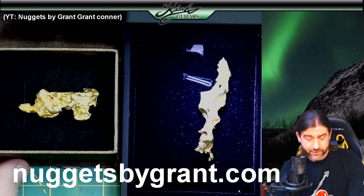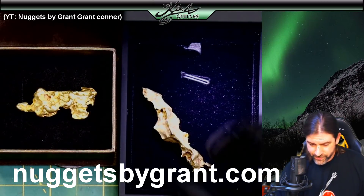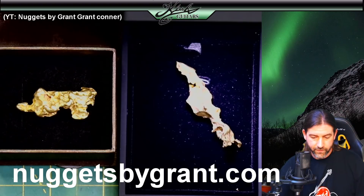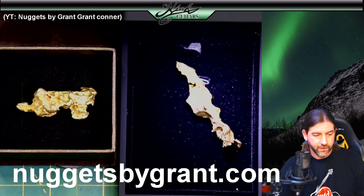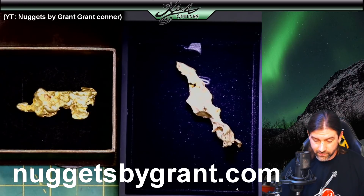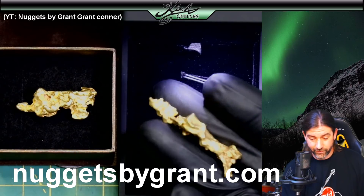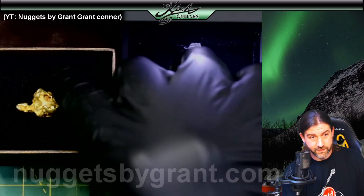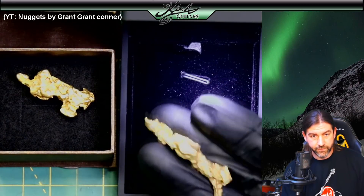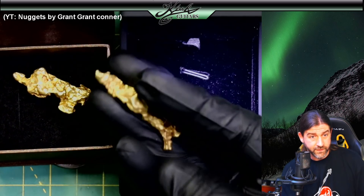Just for scale — here's a US half dollar, and there's the nugget next to it. That thing is just enormous. If you don't know who Nuggets by Grant is, there's absolutely going to be a link in the description. He sells gold nuggets and I think pay dirt too — go check them out. This one here is actually a little bit heavier, but it's more expensive because of what it is. Of course you're gonna ask for a premium for this thing — look at that.